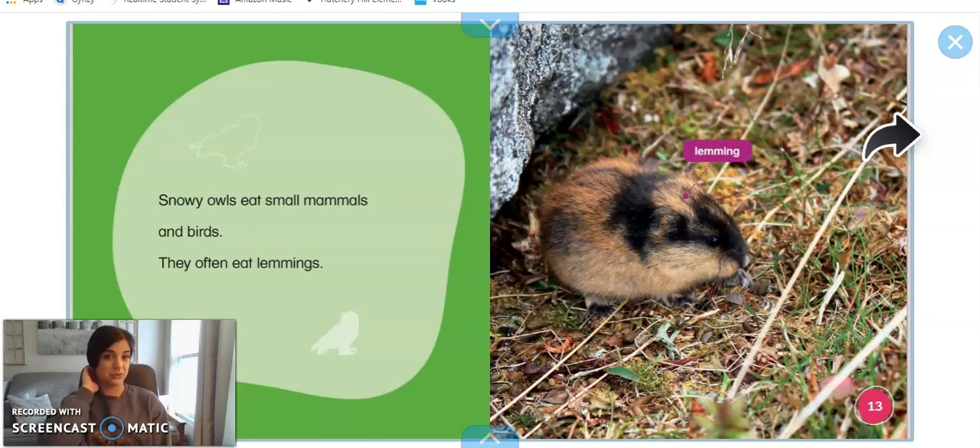Snowy owls eat small animals and other birds. Here's a little animal called a lemming, and this is what a snowy owl might eat. Because snowy owls can't go to the shop and get dinner for themselves — they eat other animals, usually small ones.